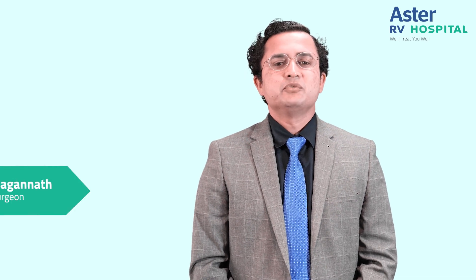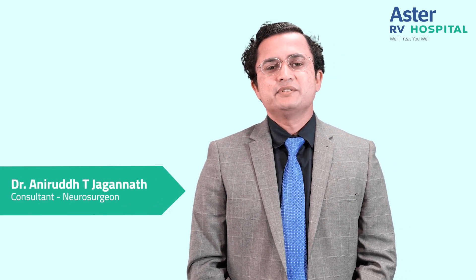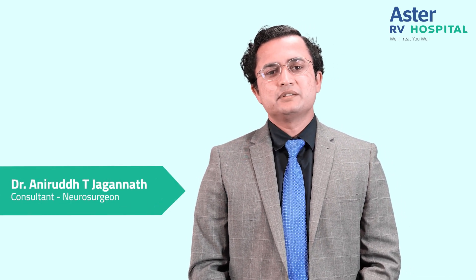Hello everyone, Sarve Janaha Sukhino Bhavantu. I am Dr. Kranirudh Jagannath. I am a practicing neurosurgeon at Aster RV Hospital, Jepinagar, Bangalore.